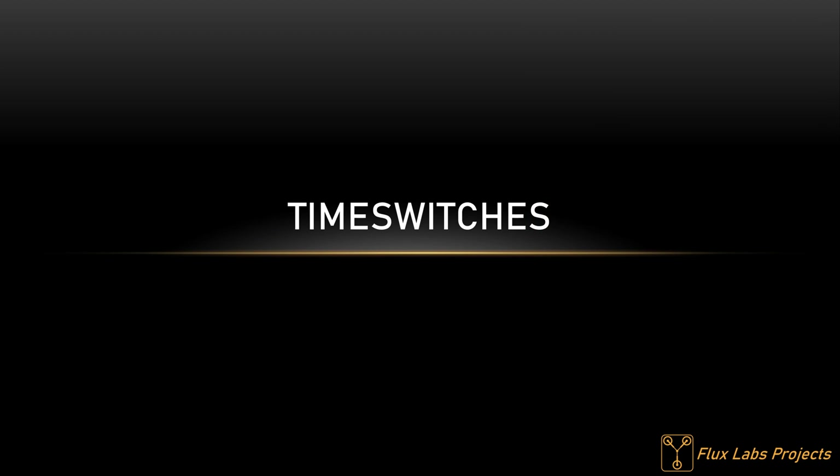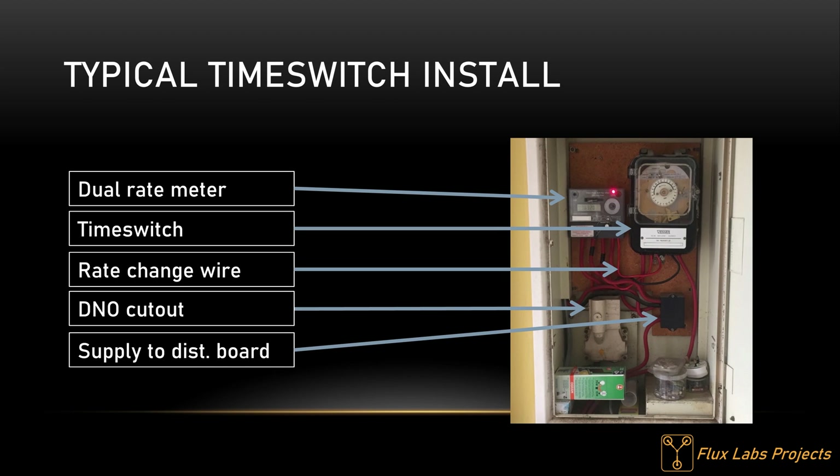On to time switches. A time switch is a very simple item — it switches a set of contacts depending on time of day. Here is an image of a typical time switch installed in the meter cabinet: dual rate meter top left, time switch top right. Below the electricity meter is the DNO's cutout and cartridge fuse. From my research, for six years between 1978 and 1984, time switches were the only way of controlling an Economy 7 electricity meter supply, until the introduction of tele-switching in 1984.